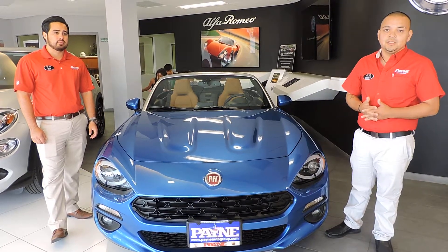It only comes in this color, which is Prima Azure Blue with saddle brown interior and saddle double stitching. They only came out like this — there's no exception to other colors or another interior. This one is number 50 out of 124 made.